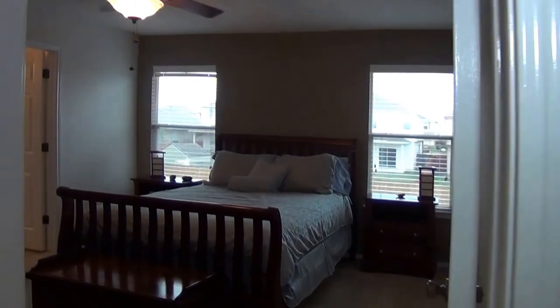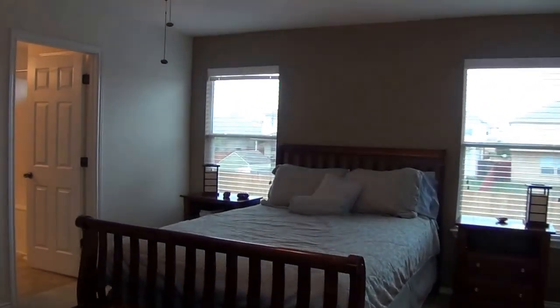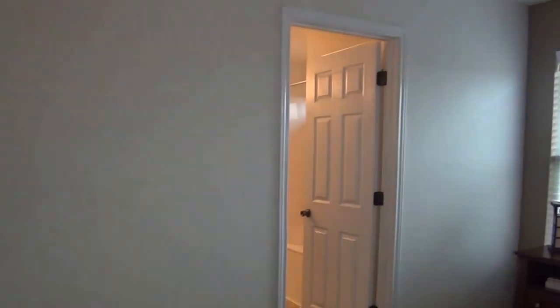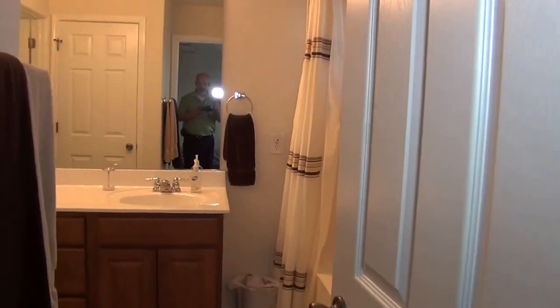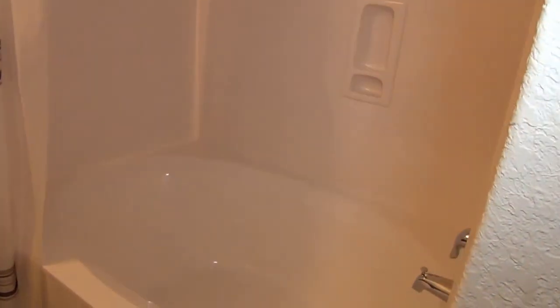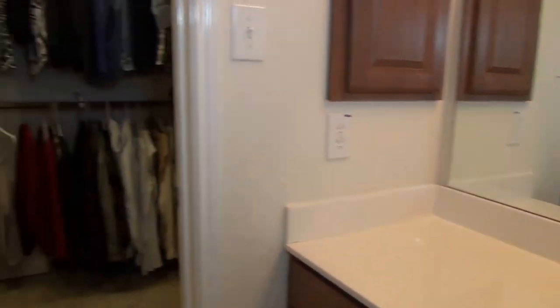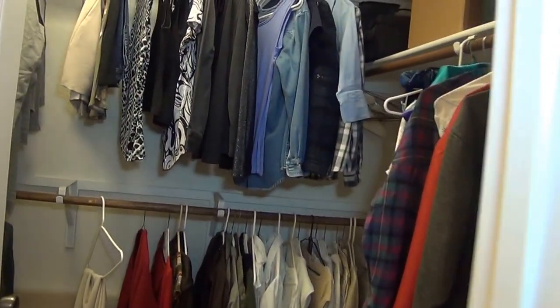We'll enter the master suite, which also has accent walls. The master bath features a deep garden tub, extra vanity space, and a walk-in closet.